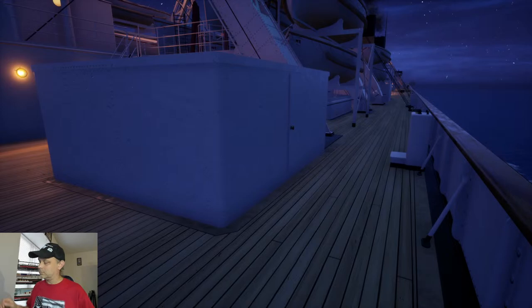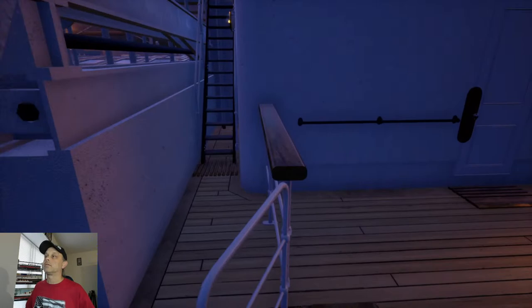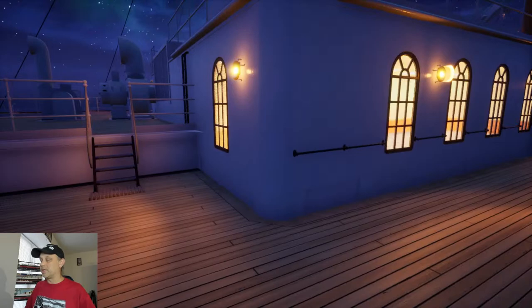We were talking about Disney cruise ships earlier today. And Matt posted about this ship that was built in the 1960s that literally flips up and down in the water.